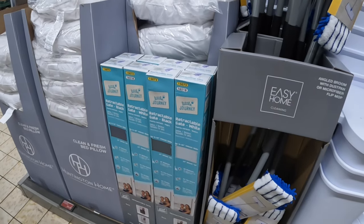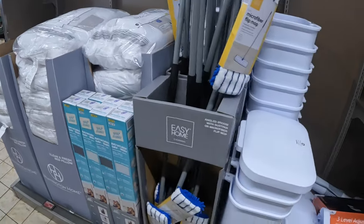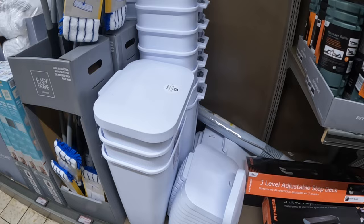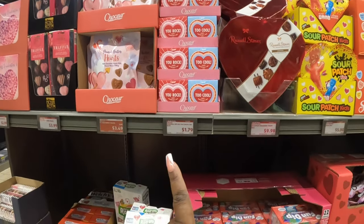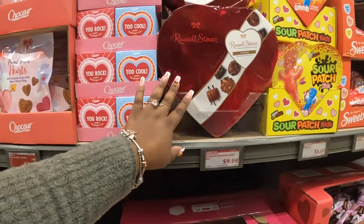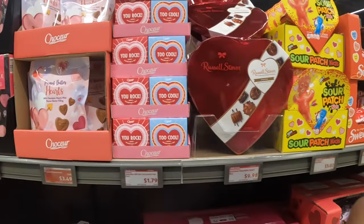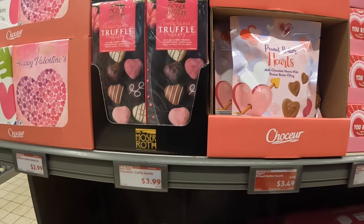They also have waste baskets and an angled broom or microfiber mop for seven dollars; this one is thirty dollars. The rectangular gate comes in white or black. The pillows are six dollars and these are ten. The Valentine gift box is $1.79, Russell Stover, sour patch, and Sweethearts are there too.